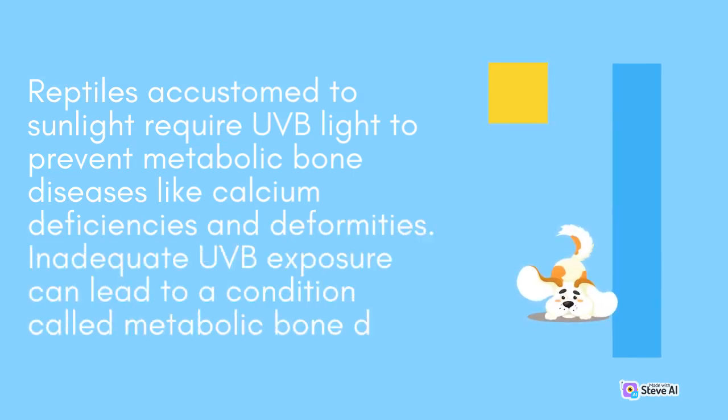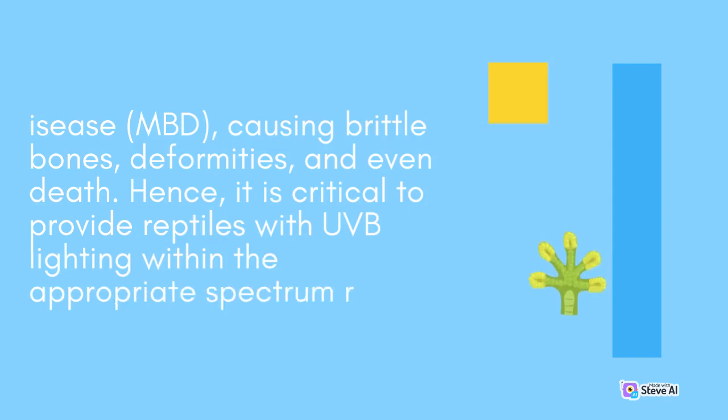Reptiles accustomed to sunlight require UVB light to prevent metabolic bone diseases like calcium deficiencies and deformities. Inadequate UVB exposure can lead to a condition called metabolic bone disease (MBD), causing brittle bones, deformities, and even death. Hence, it is critical to provide reptiles with UVB lighting within the appropriate spectrum range.